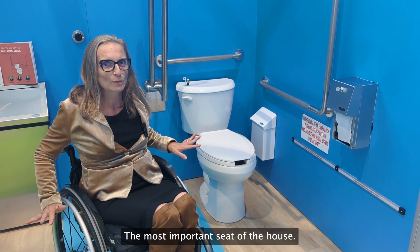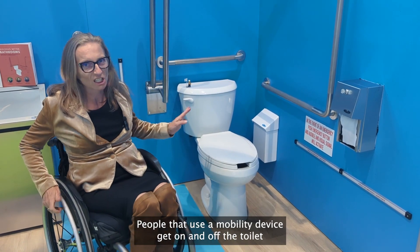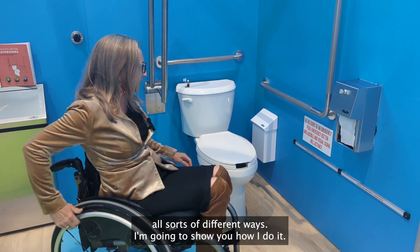On to the toilet — the most important seat of the house. People that use a mobility device get on and off the toilet all sorts of different ways. I'm going to show you how I do it.